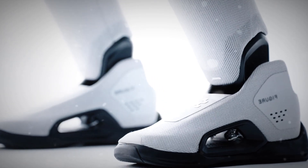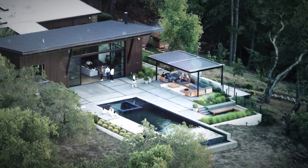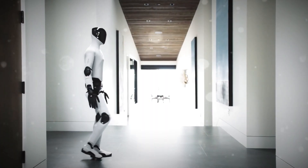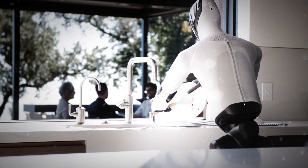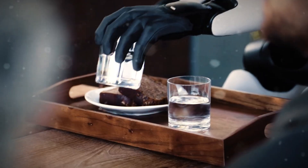Figure didn't stop at one prototype either. They built BotQ, a full-scale manufacturing facility that can produce up to 12,000 robots per year. So this isn't a one-off science experiment — this is the start of a real product line. Figure isn't saying 'look at our cool robot.' They're saying 'we're building thousands of them, and they're meant to live in homes.' That's a huge shift: from the lab to the living room.